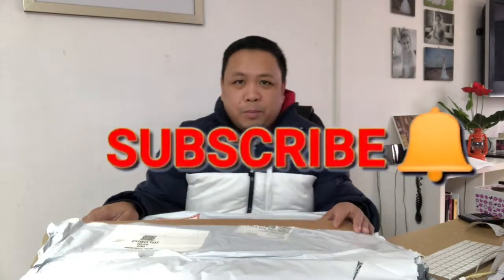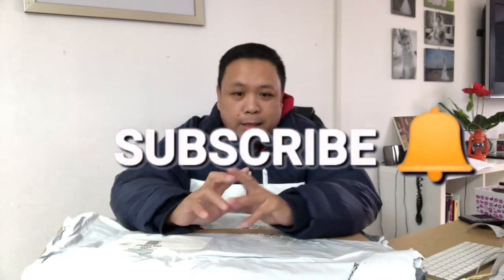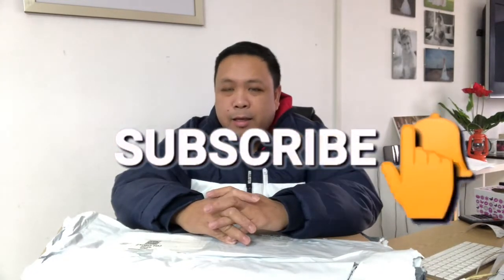Hi guys, good morning! Ayan, we have a package here. Matagal na itong hinihintay ng kliyente natin. Well actually, matagal nilang dinala dito yung — ano ito — mga pictures para magawa to.